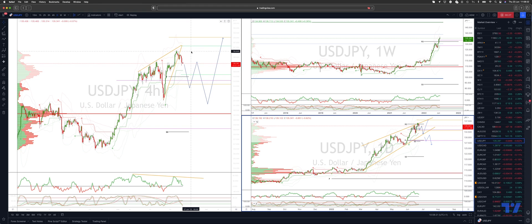Looking at a minimum breakdown here to test the trendline support and those prior highs at the 131.60s. From there we'll see if buyers step back in — watch for bullish reversal patterns on the daily timeframe to re-engage on the long side, looking for a move up to test the 138 level as the next upside objective.